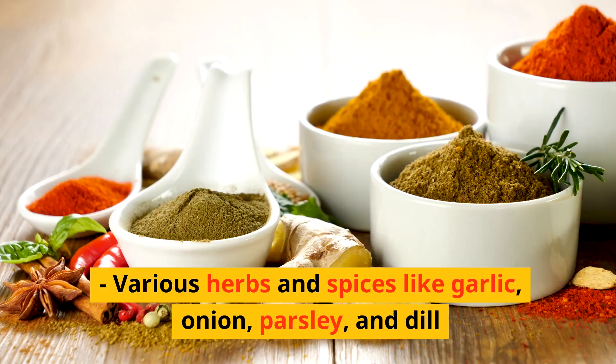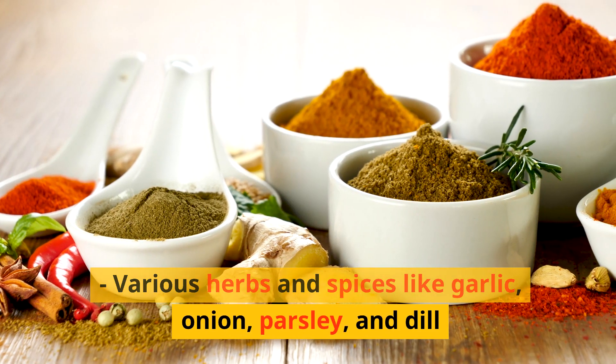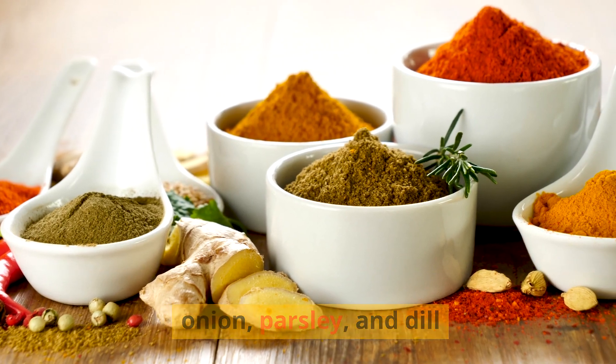Additional ranch base ingredients include vinegar or lemon juice, various herbs and spices like garlic, onion, parsley, and dill, as well as salt and pepper.